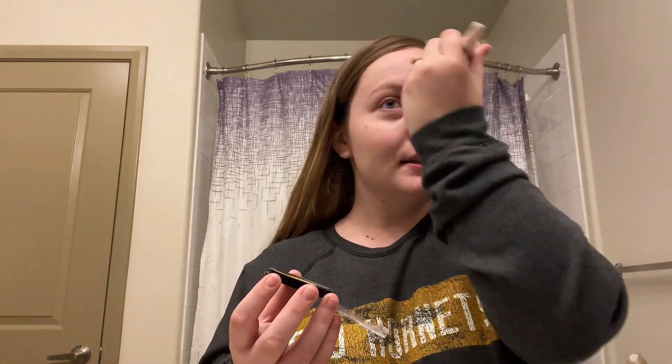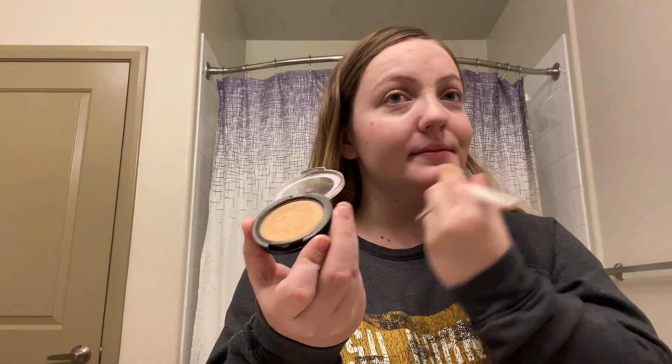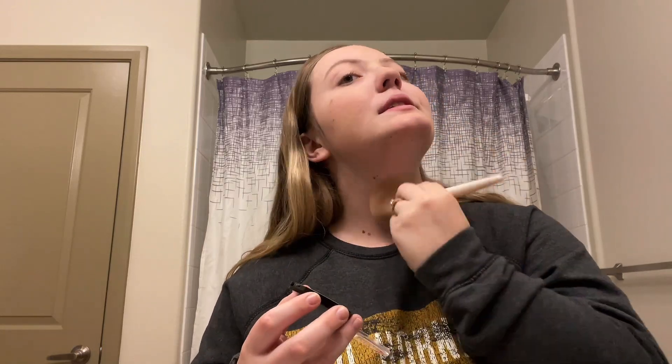And then the next thing that I do is I put on a little bit of bronzer, just to make myself look less pale. This bronzer is actually from Dollar Tree, so we're doing our makeup on a budget. I literally got this bronzer from Dollar Tree, and I'm just going to take a brush and put this all over my face, just so that it puts some color on my face. This bronzer is pretty good for being only a dollar from Dollar Tree. Let's put some on my neck too.